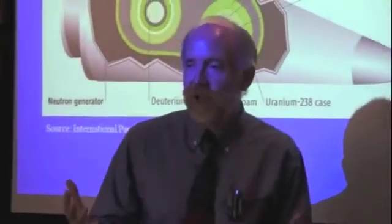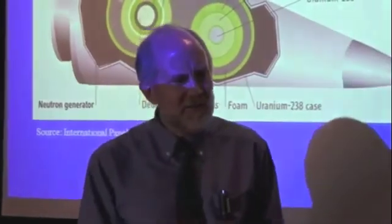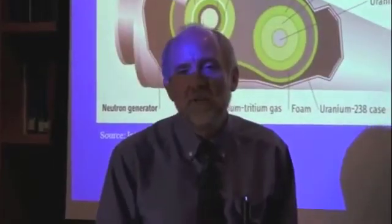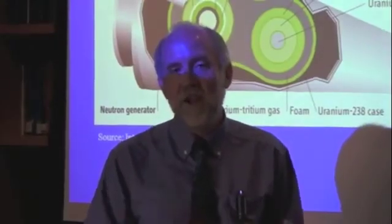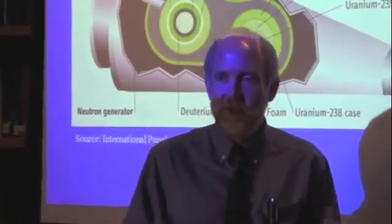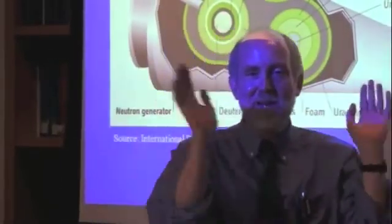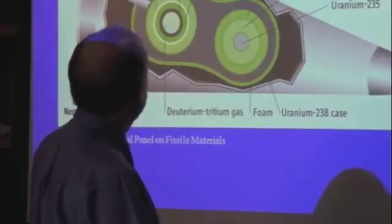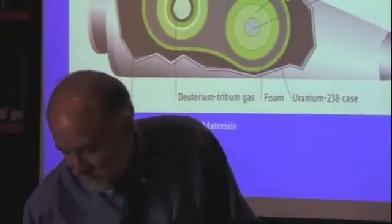The biggest nuclear weapon ever detonated was in the Soviet Union, around 1961 to 1963 — it was 58 megatons. It was actually designed for 100 megatons, but they dialed it down for the test. Even so, there were trees blown down many, many miles from the test site.